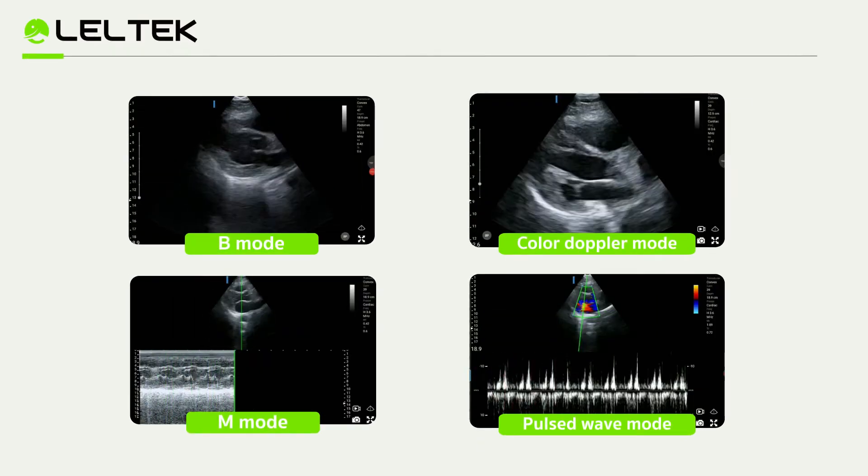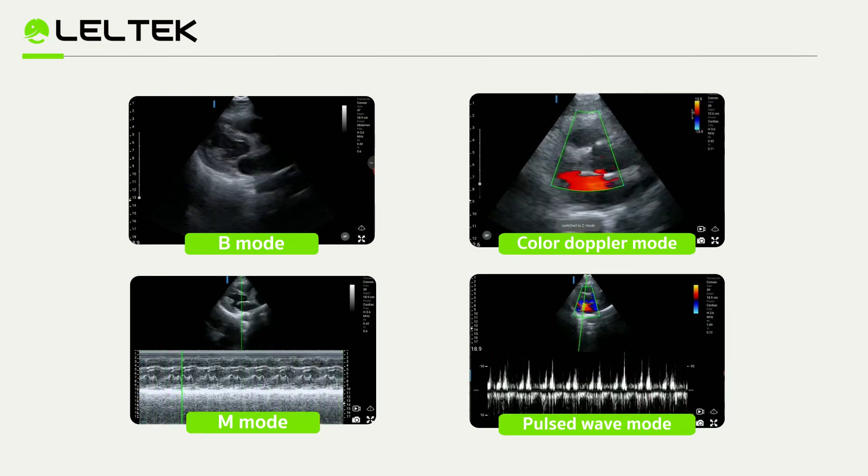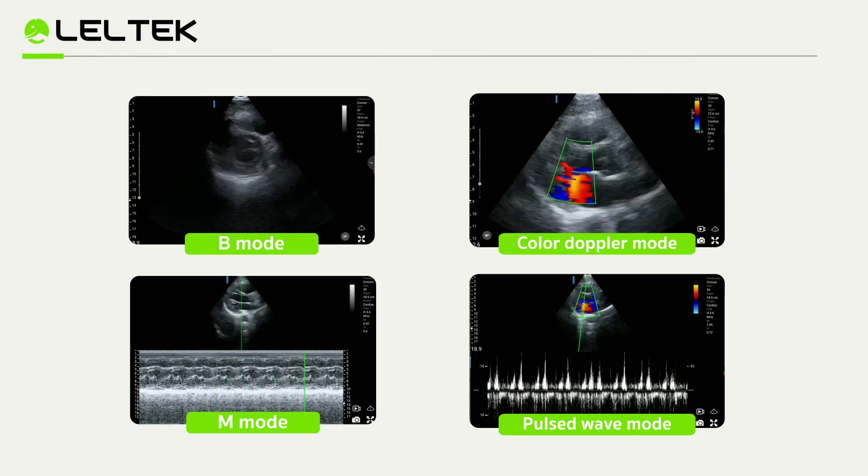The Sono series supports the most diagnostic modes in the handheld ultrasound market, including B-mode, M-mode, color Doppler, and pulsed wave mode.